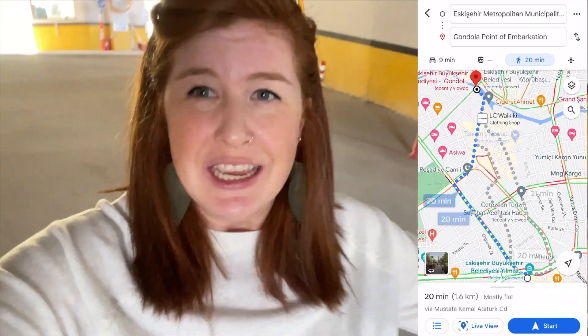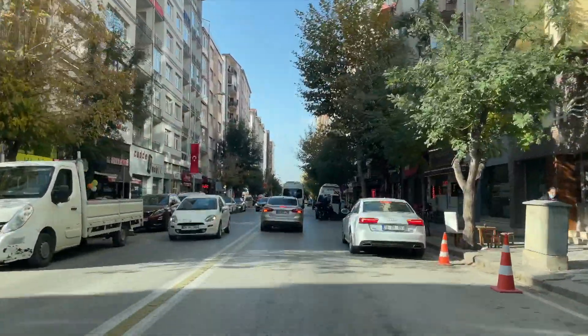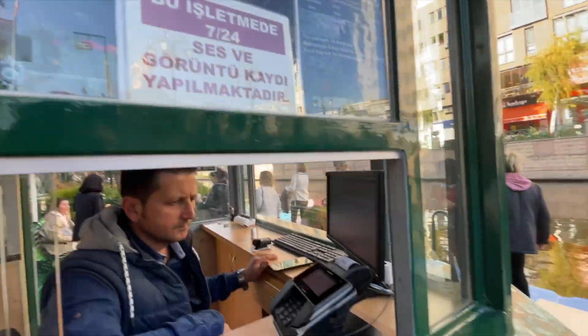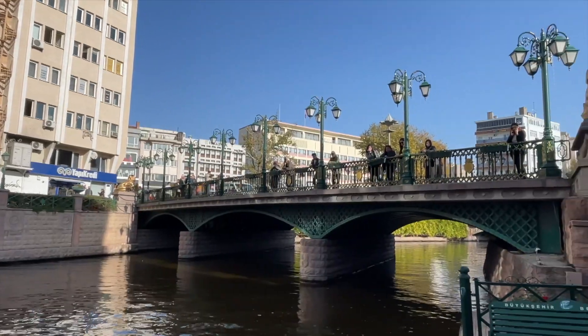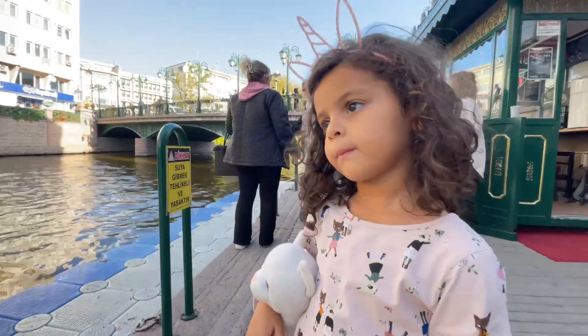We have finished the main area of Odun Pazari and now we're going to go northwest towards the river and see a little bit more of the modern side. We have a special treat — here's a bit more of what Eskisehir actually looks like. It's a beautiful city with trees and well-developed areas; we've been really impressed. Did you know that you can get a gondola ride somewhere other than Venice, Italy? You can also find a gondola ride in the middle of Turkey, and that place is Eskisehir!